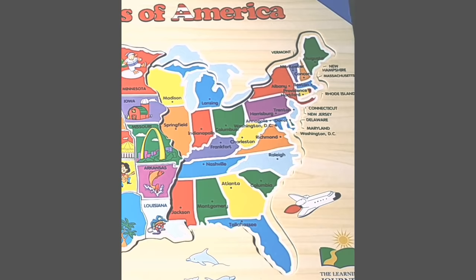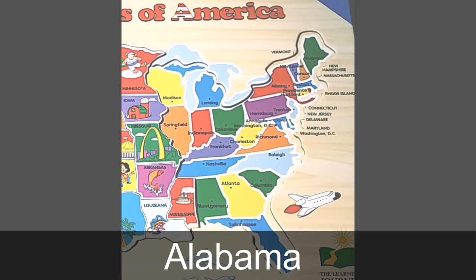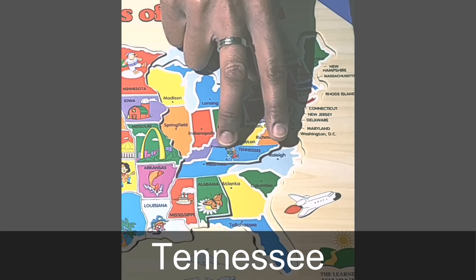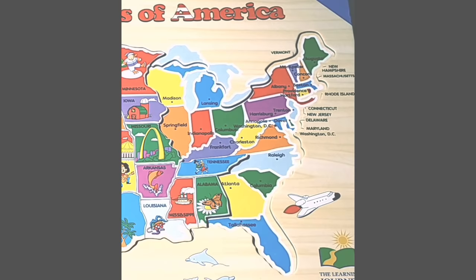Moving back down south, to the east of Louisiana is the state of Mississippi. The capital of Mississippi is Jackson, and what you see pictured is a steamboat. Further east is the state of Alabama. The capital of Alabama is Montgomery, and what you see is a monarch butterfly, which is the state insect. Next is the state of Tennessee. The capital of Tennessee is Nashville. Tennessee is also home to the city of Memphis, which is the birthplace of rock and roll music.